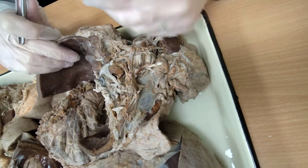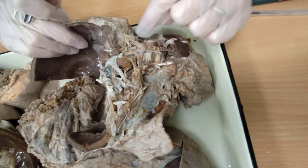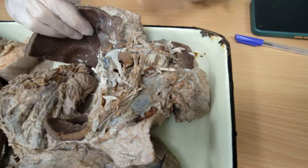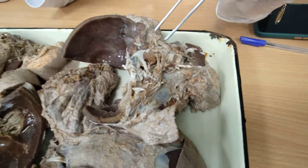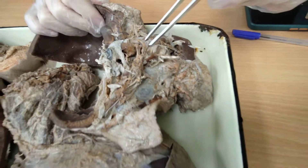The auriculotemporal nerve also contains parasympathetic fibers at its end, because the otic ganglion is located here. The parasympathetic fibers belong to the glossopharyngeal nerve and also supply the parotid gland.